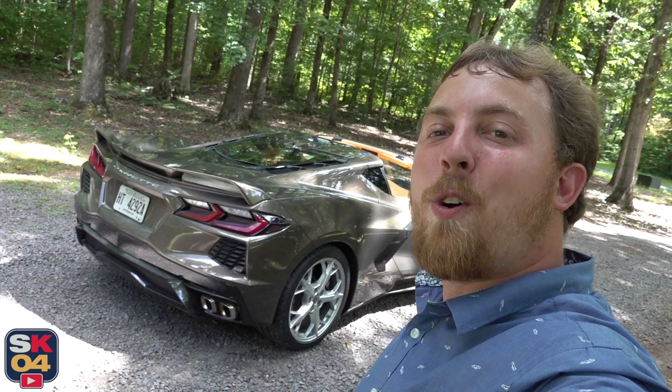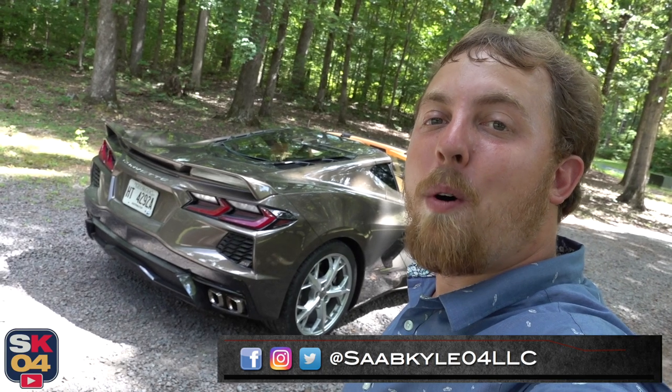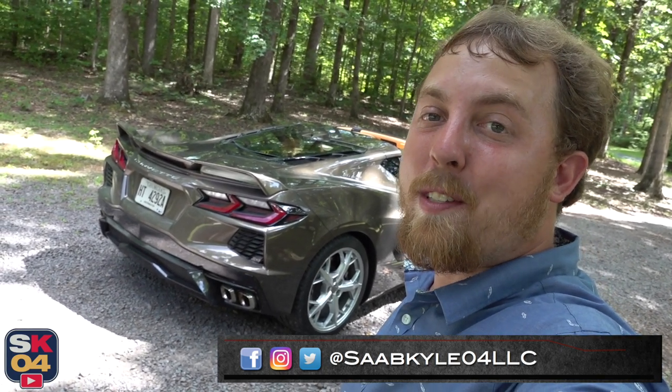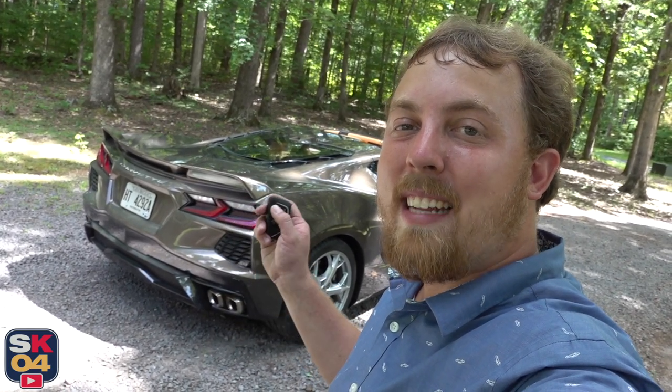Well everyone, I hope you enjoyed the in-depth look at the 2020 Chevrolet Corvette. Don't forget to leave a like below — it really helps the video a lot — and if you haven't subscribed already, consider doing so because there's always a lot more content where that came from. I'll see you guys on the next one, take care.